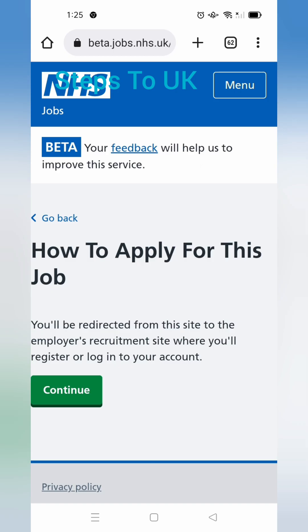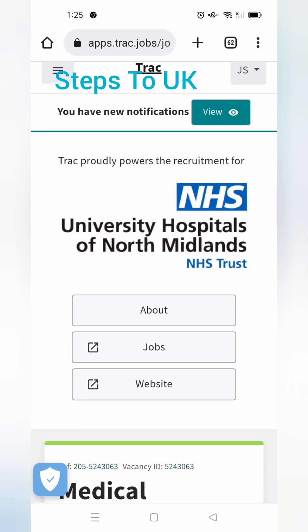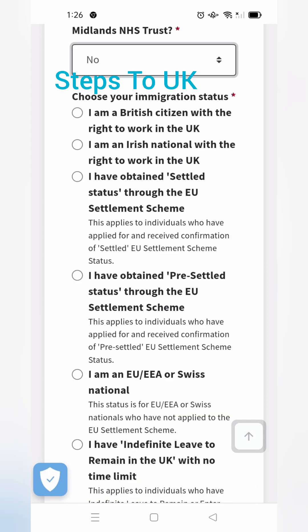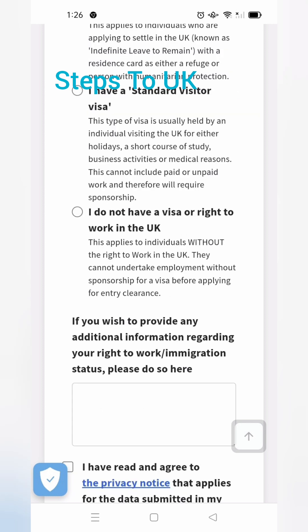Now click 'Continue' to proceed with the application. The track jobs page will come. For immigration status, you should select 'I do not have the right to work in the UK' and click continue.